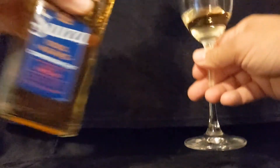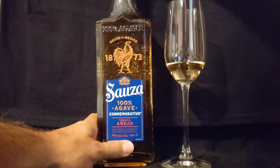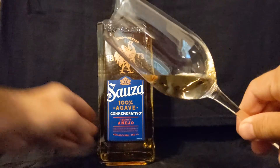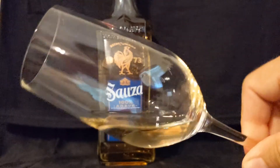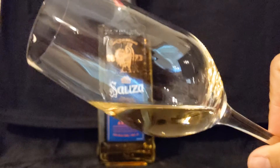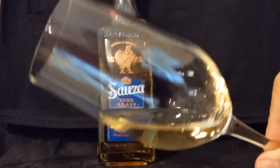If you've had this before, please put down in the comments below — I would love to hear what you think. And if you've had the older one, comment too. So taking a look here, it is a lightly golden color. Let's see if we can get some of the legs and tears in focus. Yeah, slightly sticky.